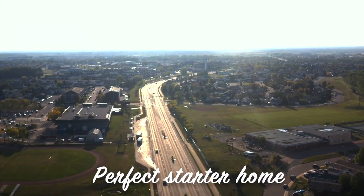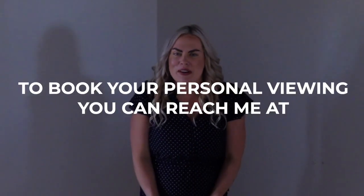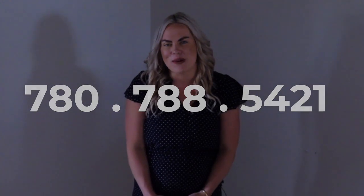As you can see, this is the perfect starter home if you're looking to get into the market and is in such a great location with the schools, parks, trails and everything close by. If you'd like to book a viewing, feel free to give me a call at 780-788-5421.